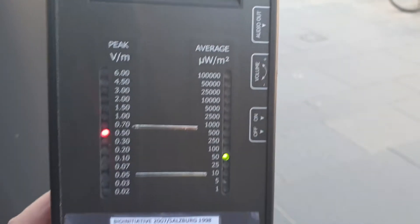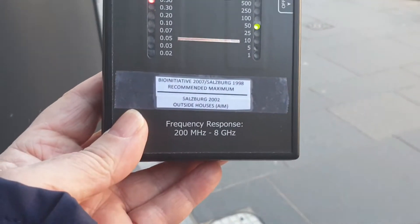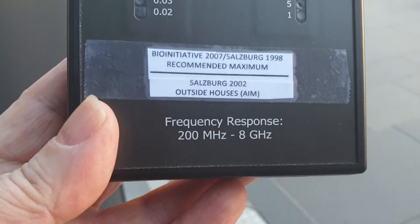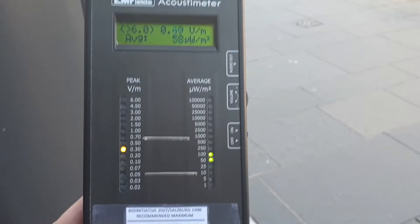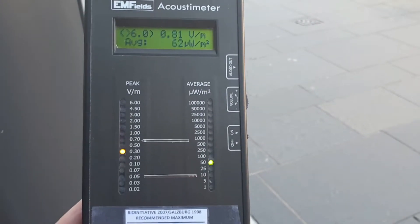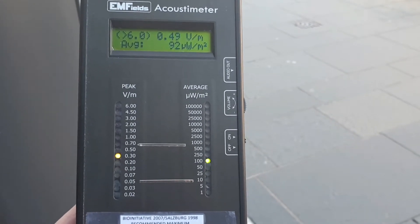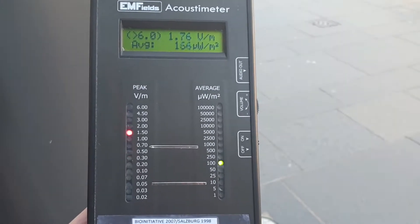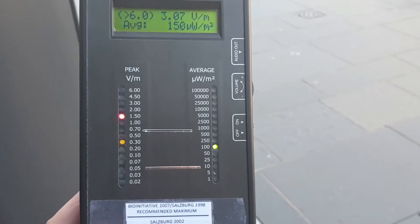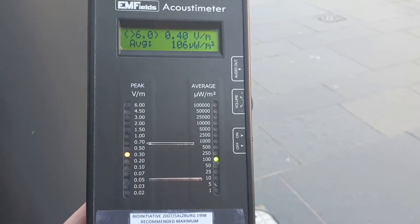This should be picking up all the frequencies that are currently in use. The acoustometer has a range from 200 MHz up to 8 GHz. Currently, to the best of my knowledge, we're only extending up to 6 GHz. There are higher bands available, but in the UK the main companies have said they won't be going above 24 GHz at the moment. In North America — Canada and America — they are already implementing bands up to 100 GHz.